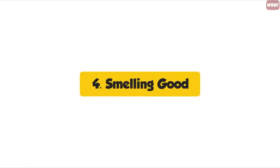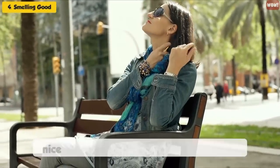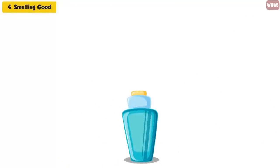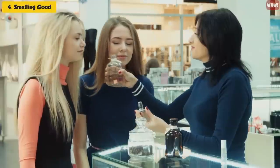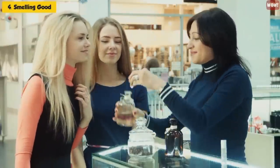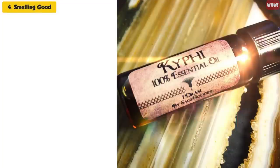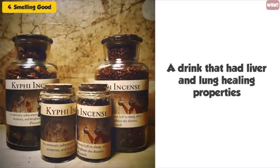Smelling Good. Perfumes were held in high regard by ancient Egyptians, as nice scents were associated with godliness. Perfumes were made from a wide variety of flowers, such as frankincense, lilies, and sandalwood — many of these extracts are still used today in your favorite perfume or aftershave. Kefai was a very famous perfume made from honey, flowers, wine, and berries, and it could also be served as a drink that had liver and lung healing properties.